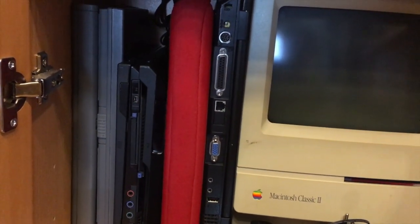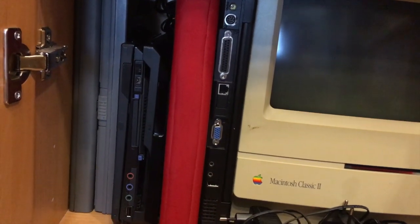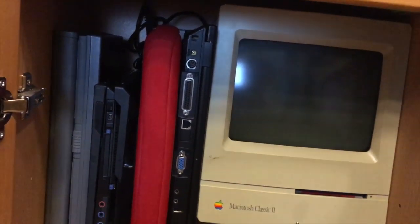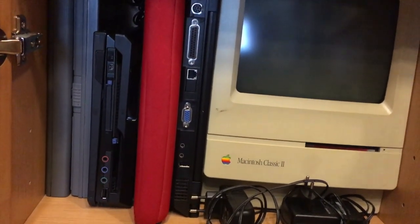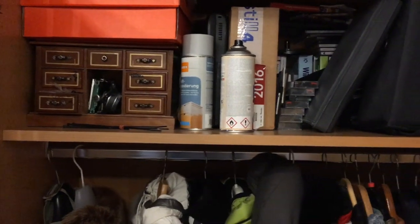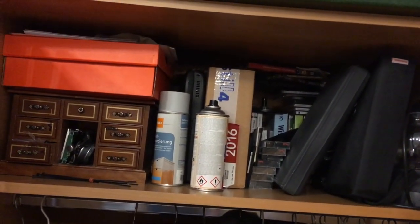Here's the iBook — nothing new in general, haven't really used it much in the last year. Same with the IBM ThinkPads — nothing really happened, so I won't bother pulling them out. I promised to show you all of my computers — I didn't promise that everything would be interesting.